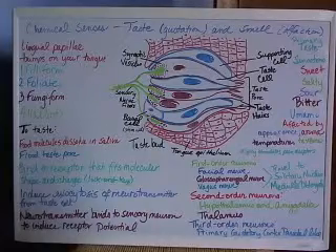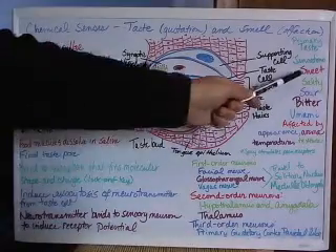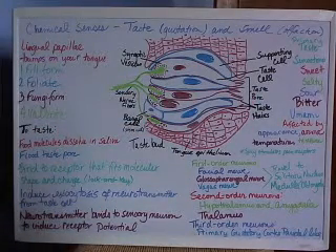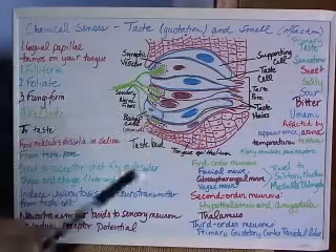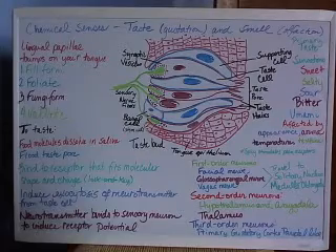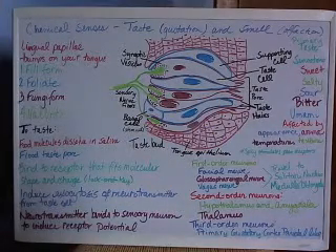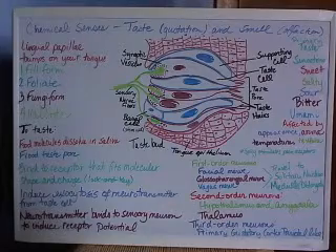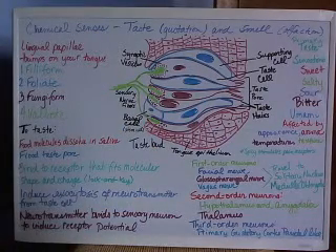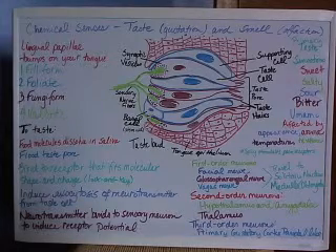The primary taste sensations are sweet, due to carbohydrates; salty, due to metals like sodium and potassium; sour, due to hydrogen ions from things like citric acid; bitter, due to alkaline substances like nicotine, coffee, and cocoa; and umami. Most of us are familiar with sweet, salty, sour, and bitter — umami is generally new to most of us.